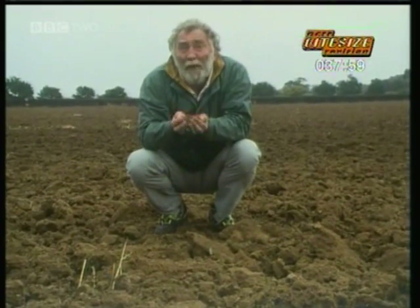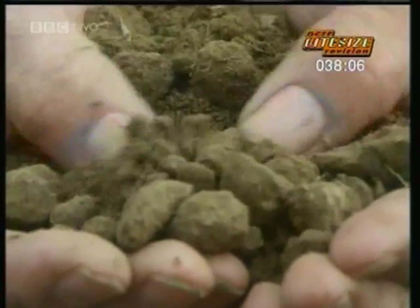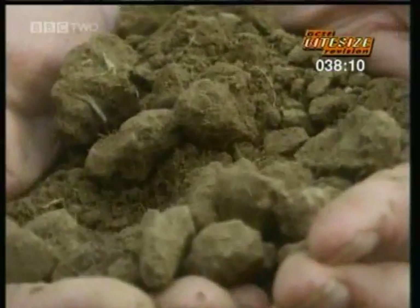Worms, insects, mites, and millipedes are all doing a phenomenal job breaking down and cleaning up the soil and giving it structure. The soil has little knobbly, clumpy bits, and because they don't fit together, there are holes and channels and cavities — the perfect habitat for mega-multi-billions of wonderful bacteria, the farmer's friends.